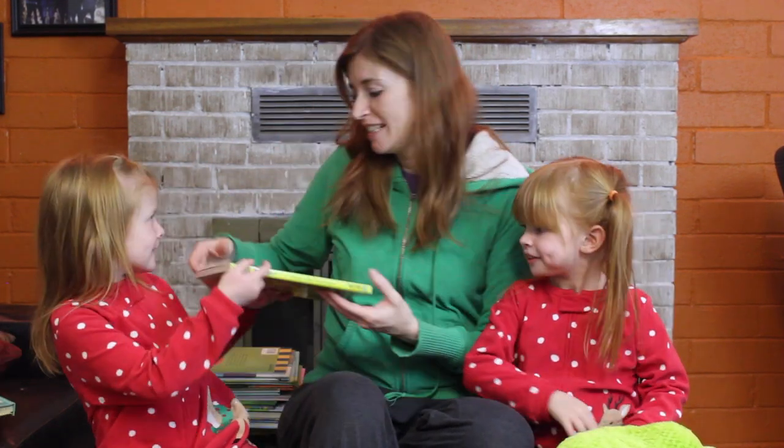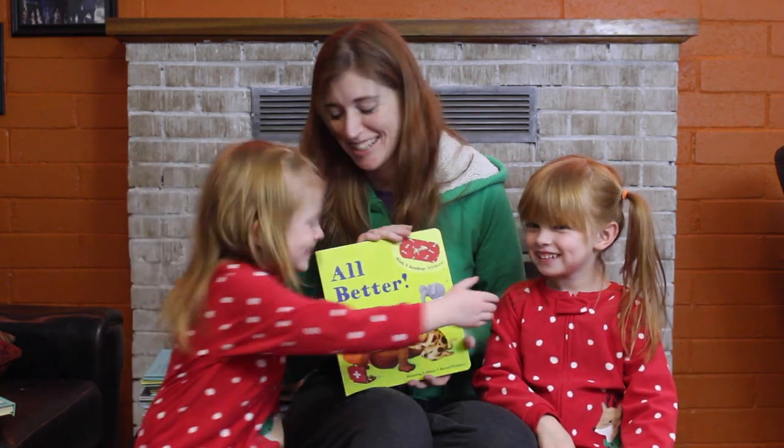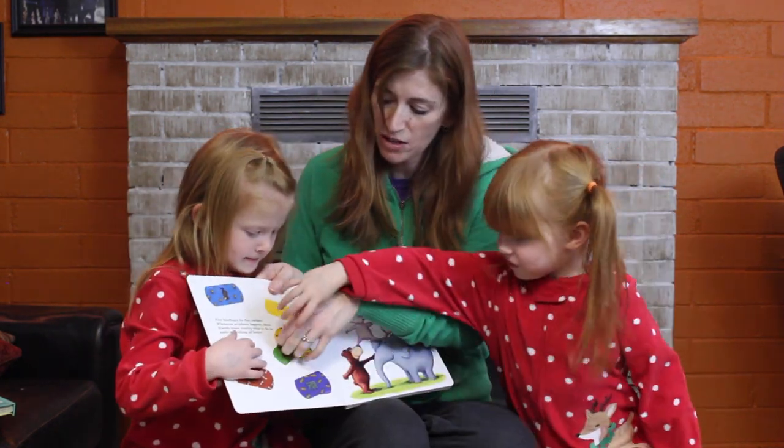These are great books, this is one of our all-time favorites. So we have these reusable band-aids — I love this one!